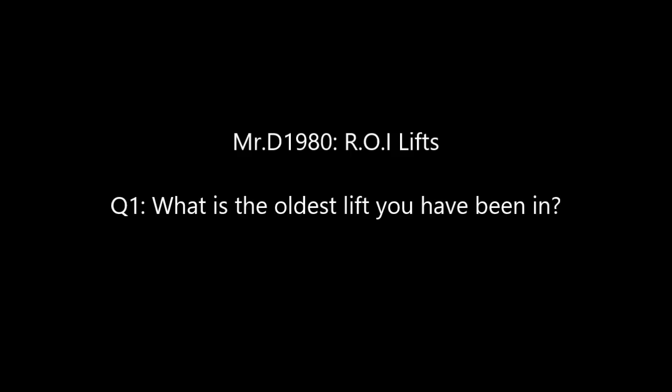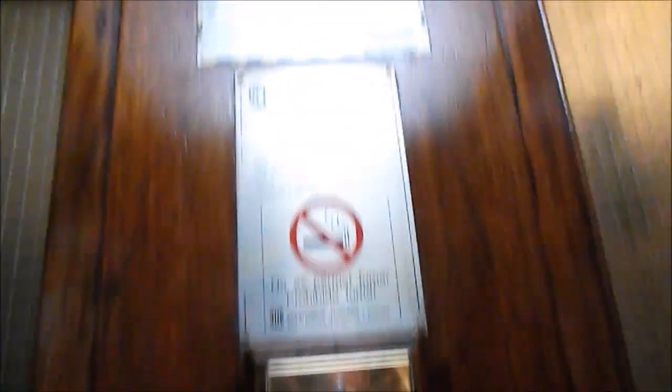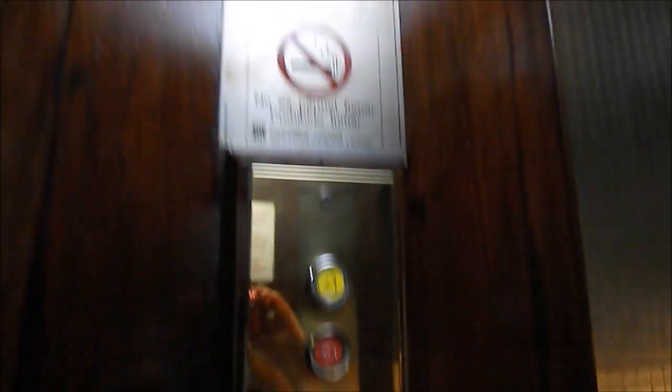Now we have two questions from MrD1980ROYLifts. First one: what is the oldest lift I've been in? The oldest lift I've been in is from Barcelona, located at a hostel somewhere in the city. This is a death trap, but this lift is absolutely epic — it was installed in the 1910s or something like that. It felt old, but the VF mod sadly ruined it a little bit. Other than that, it was still absolutely epic.